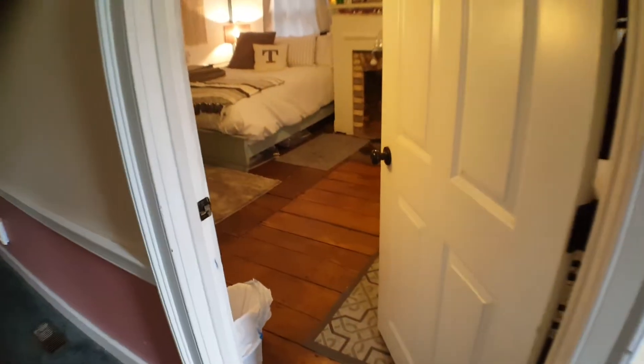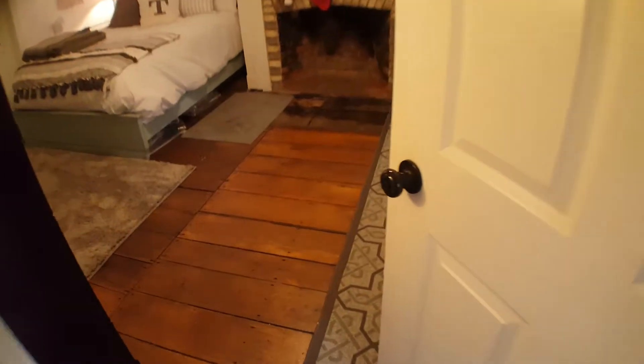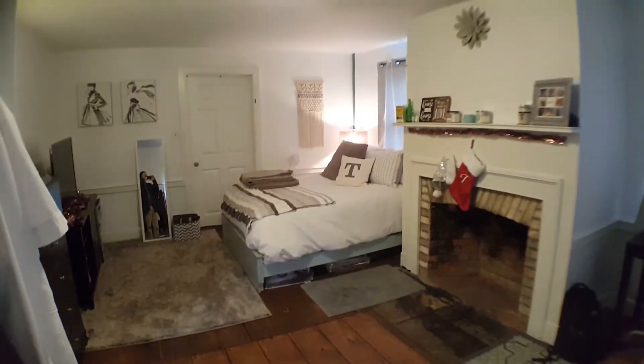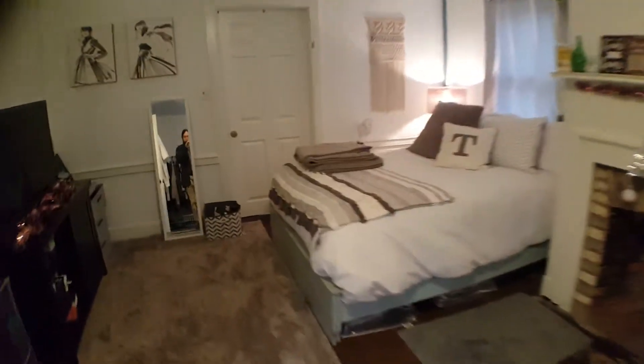The bedrooms are all really nice, huge. The doors are all new to all the bedrooms and you have exterior locks on every door. This bedroom is amazingly large — it's about the size of two bedrooms.